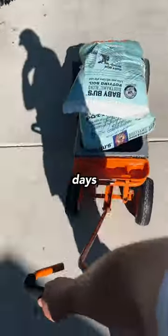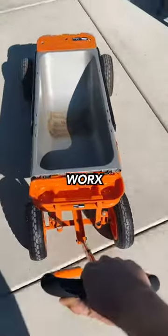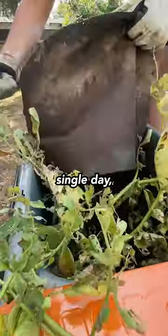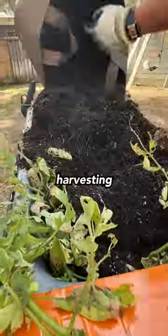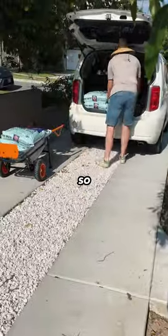If I could go back in time to my first days as a gardener, this would have been one of my first purchases. This is my Worx aerocart and I use it every single day — whether I'm transporting boxes, harvesting potatoes from grow bags, or moving around soil. It is truly so useful.